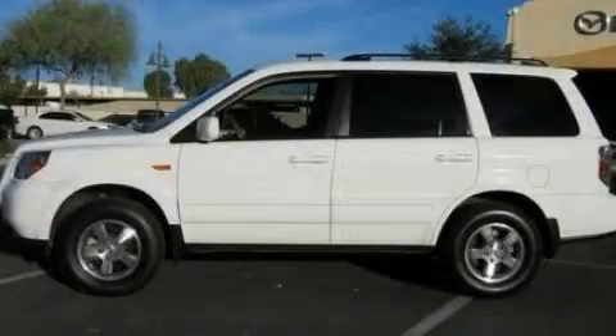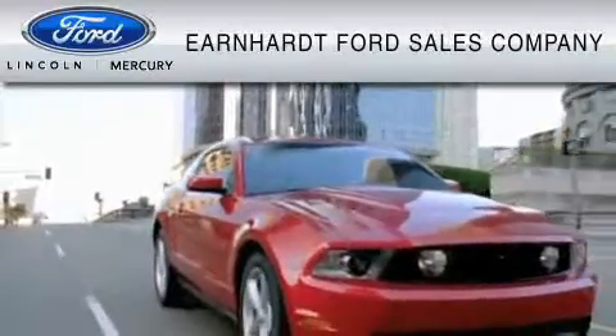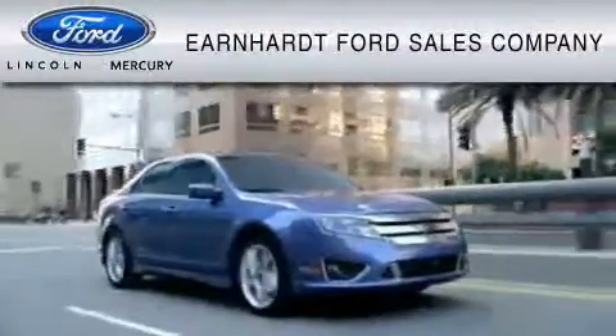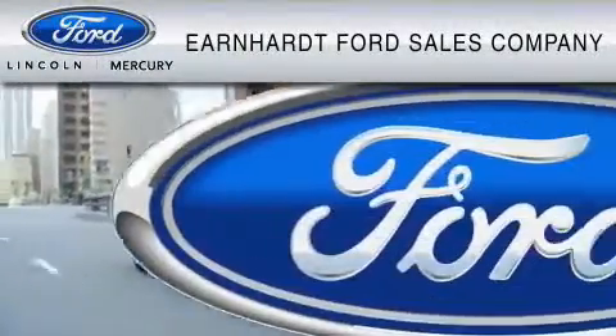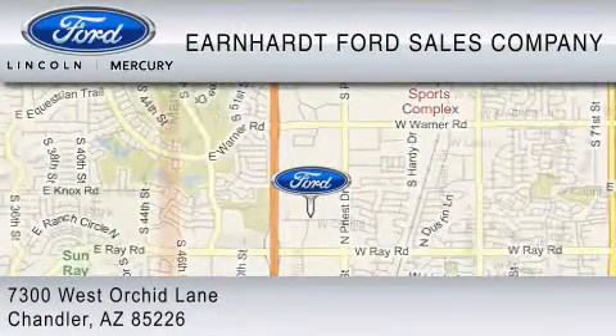Call or visit us right now and arrange your test drive today. Earnhardt Ford Sales Company is dedicated to do everything possible to ensure that the experience you have selecting your vehicle is as pleasant as possible. We are located at 7300 West Orchard Lane in Chandler.